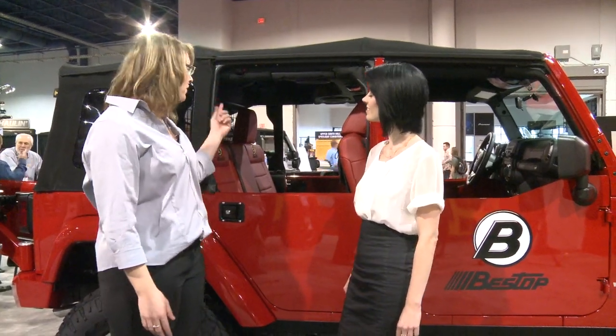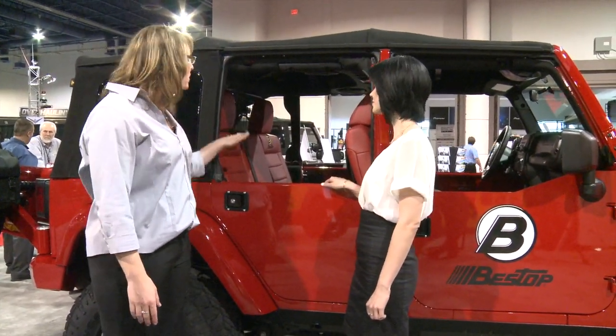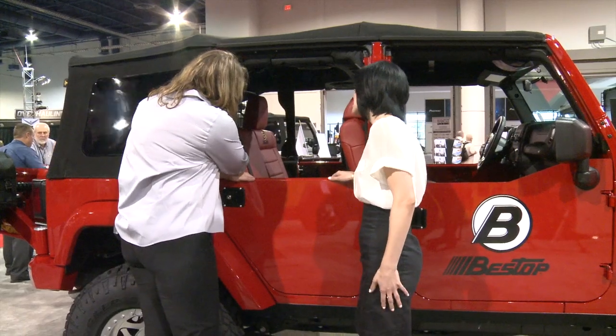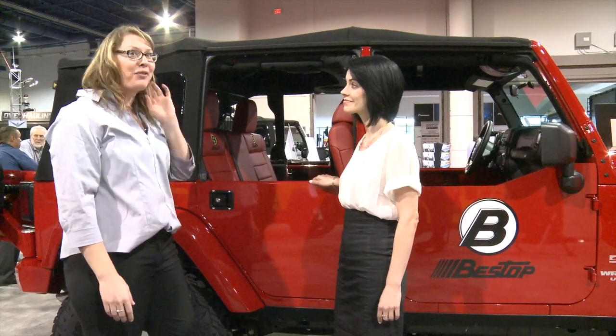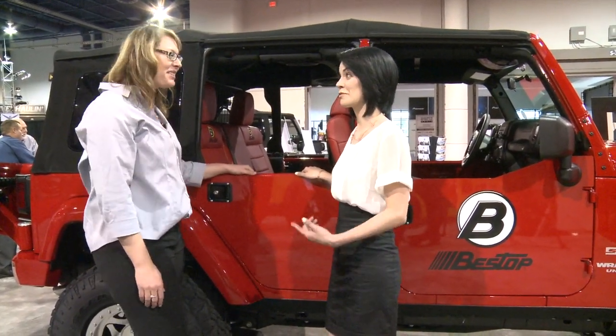Also, for our pet owners, we have the new pet barrier that keeps your dog securely in the back of the vehicle. This is also the only pet barrier on the market right now in the United States that's available for a soft top option. It fits around the roll bar cage back here instead of up into the hard top, which most of them are for. So this is a big thing for all of us pet owners out there.